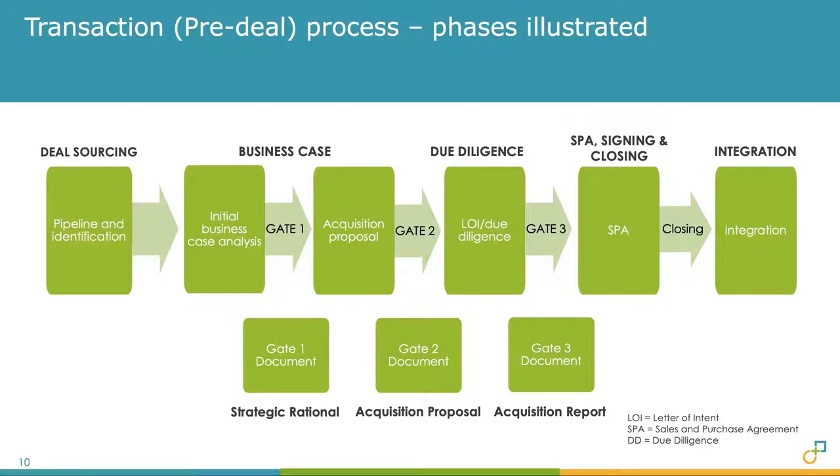The pre-deal funnel is similar to a sales funnel, where you start with a large number of targets at the beginning and end up with one or few transactions at the end. For private equity, it's a magnitude of 100 to one — they look at 100 companies to invest in one. For corporates, it is less: say 10 to 20 targets to one acquisition, as corporates are more restricted to industry and more selective. Most corporates aim for 80% of targets to be sourced from internal ideas.